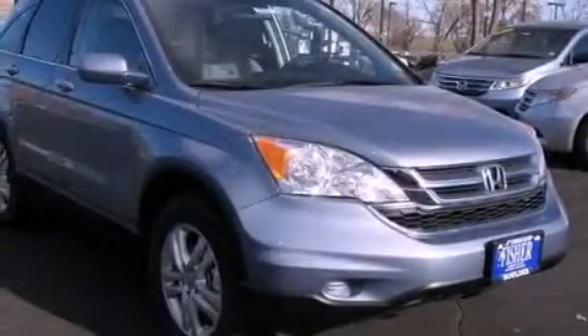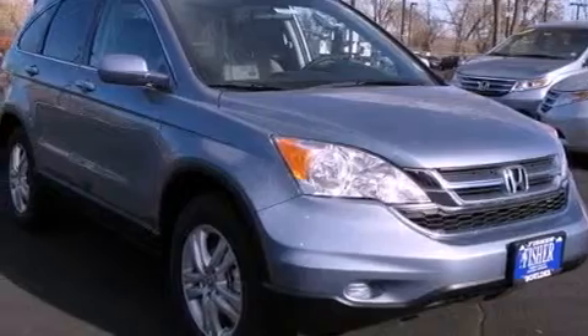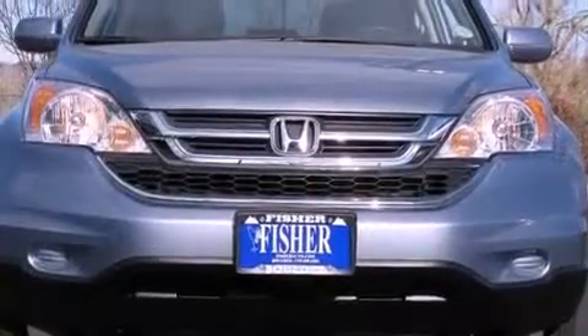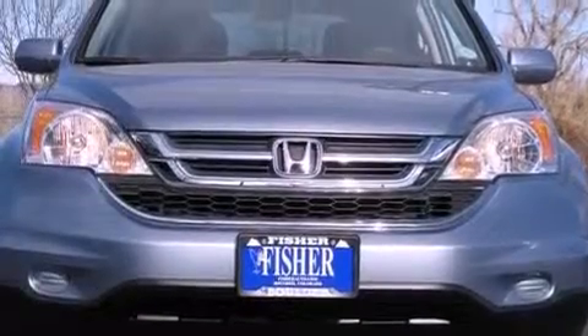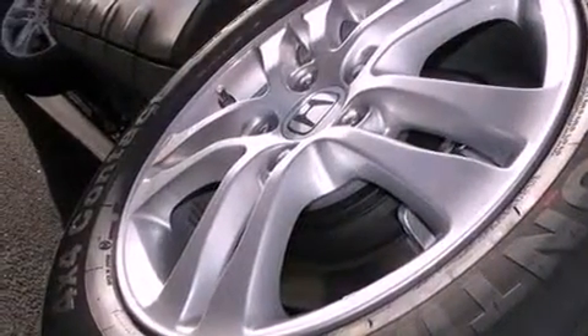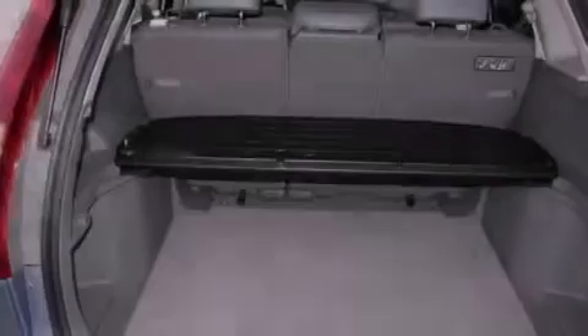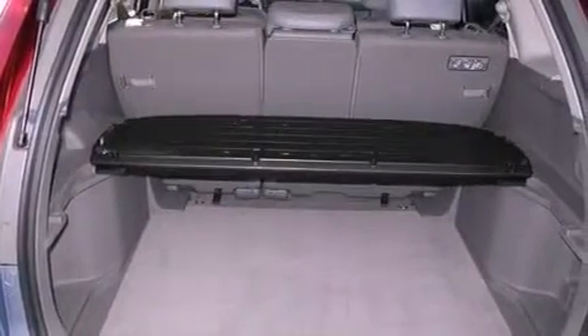The following features are also included: air conditioning with automatic climate control, cruise control, heated side view mirrors, a premium audio system, leather seats, an electronic throttle, a passenger side vanity mirror, an anti-lock braking system, a rear window defroster, and aluminum wheels.